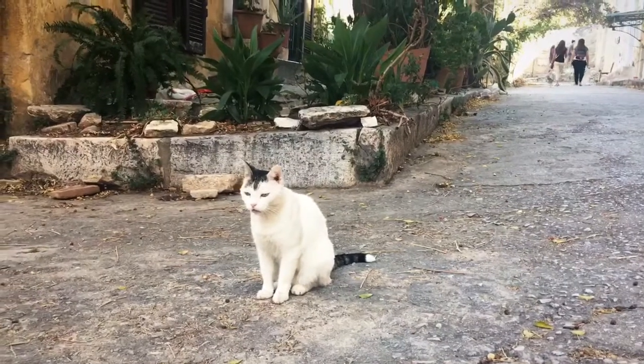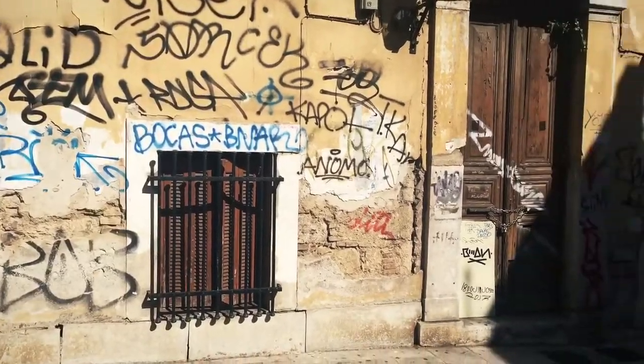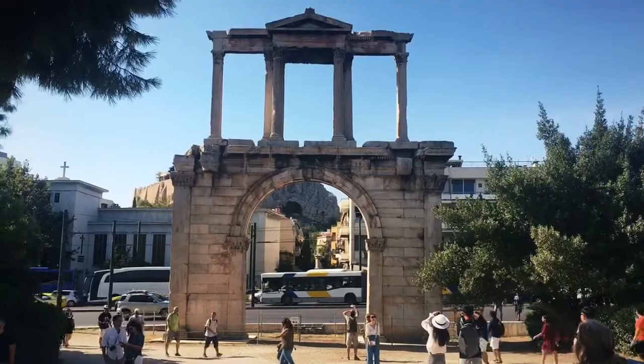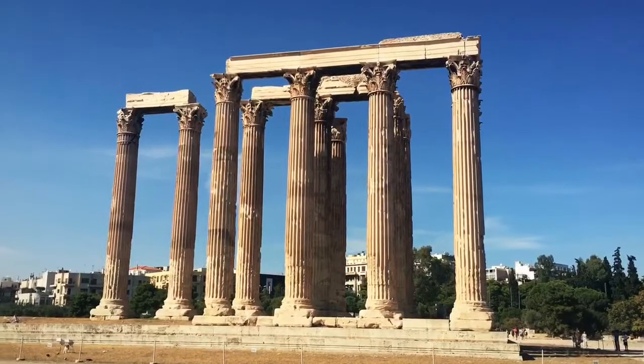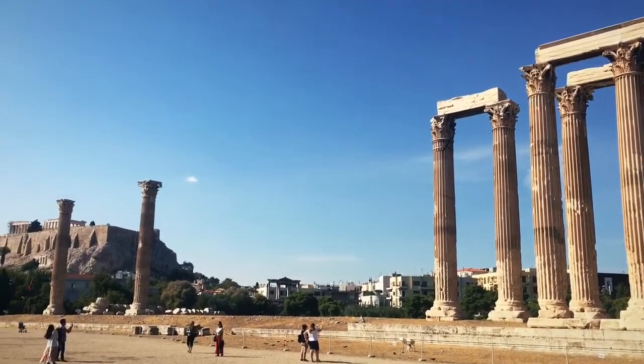It's an Athenian cat. I'm all for graffiti, but this is not very artistic. This is Hadrian's Arch — not so impressive. This is the Temple of Zeus, but it looks like it needs some work. It never will be completed either.